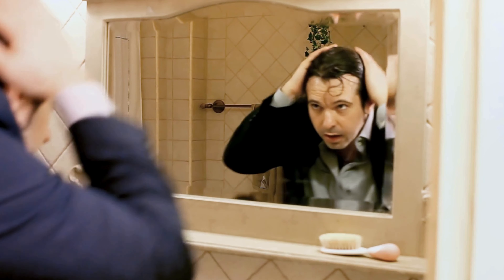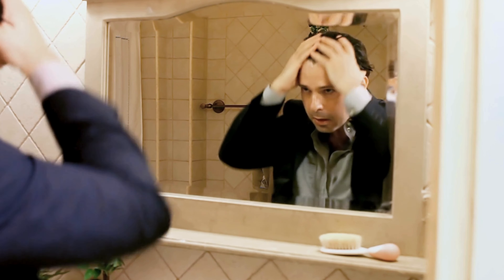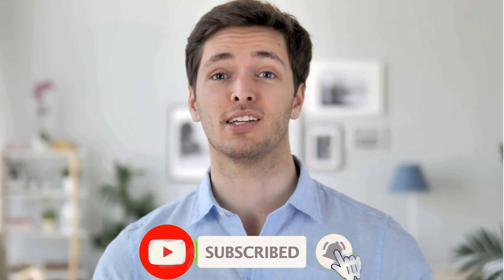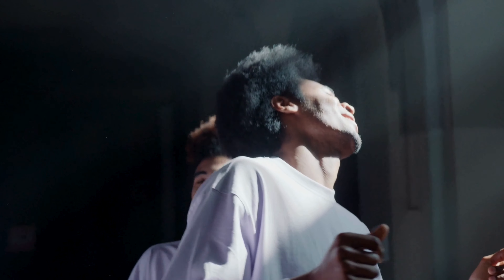With these five routines, you'll have strong, healthy hair in no time. Thanks for watching, and don't forget to subscribe for more tips. Your journey to better hair care starts here, and I'm excited to help you along the way.